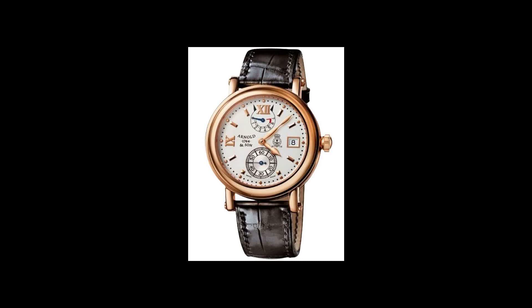Now we have an Arnold & Son Timekeeper 3 in 18-carat rose gold. It has a white dial with rose gold tone hour hands and applied rose gold tone hour markers.